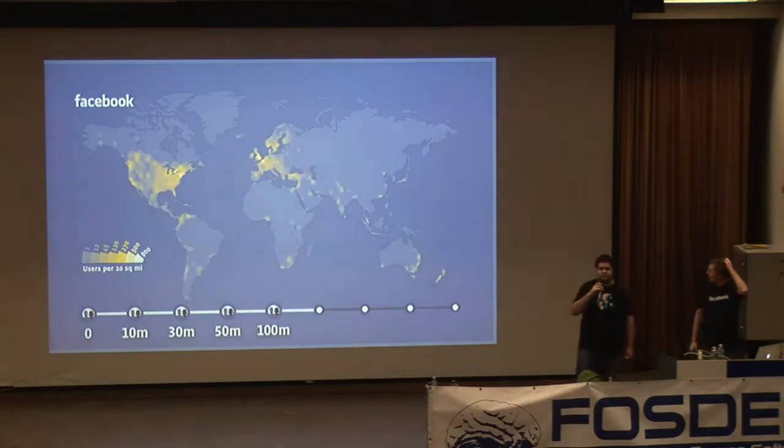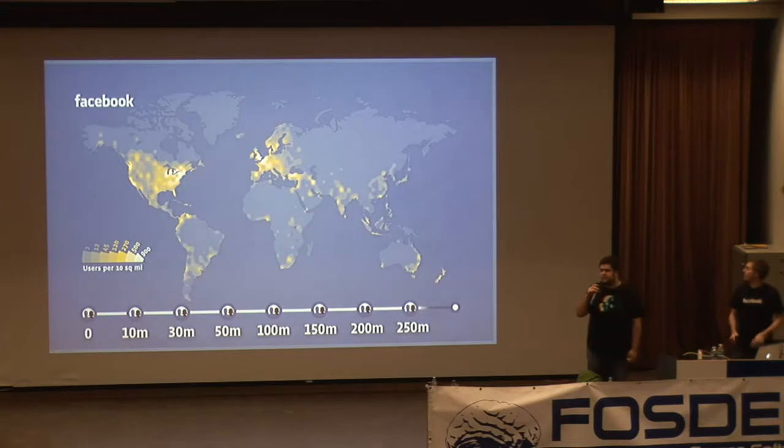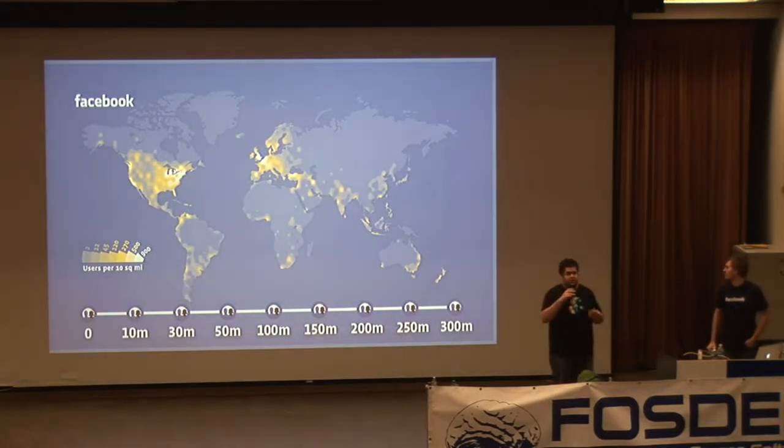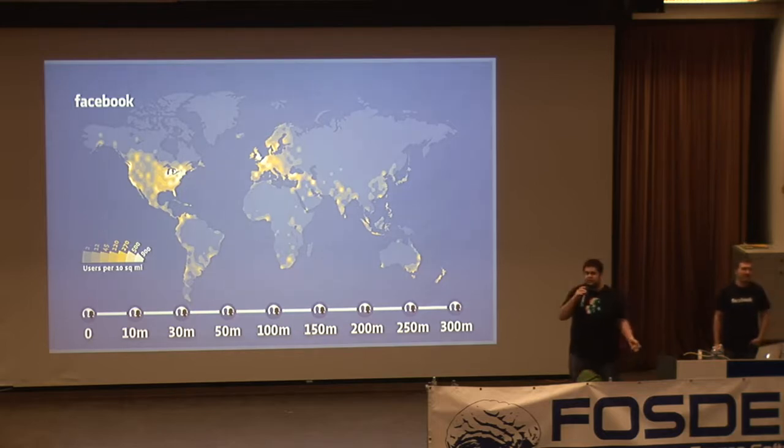Facebook is also incredibly international. Over 70% of our traffic and users come from outside the United States. We built a translation system focused on engaging the user base in translating the site — we translated Facebook into French in just under 24 hours. This international spread has presented scaling challenges in terms of how we serve all this information quickly with only a small number of data centers.